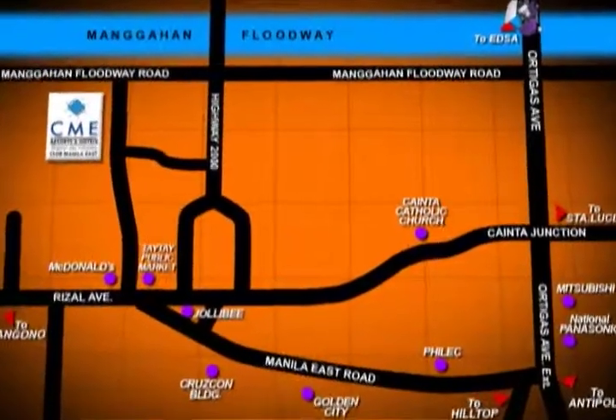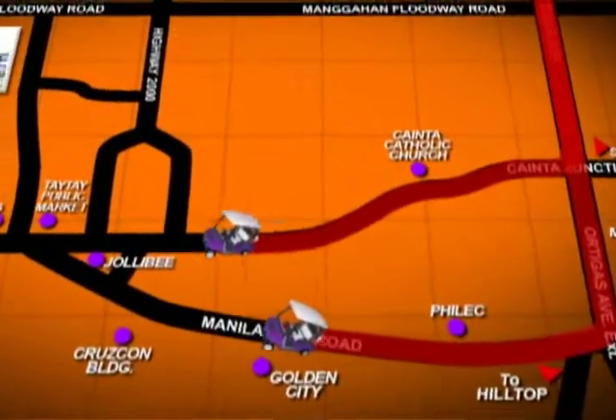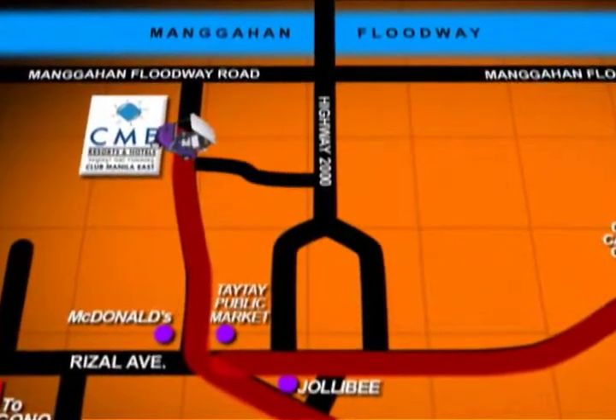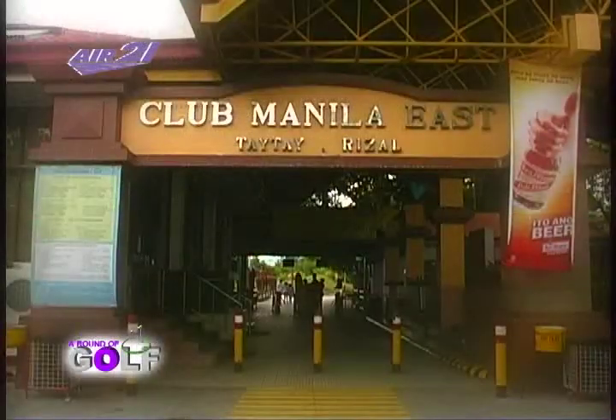But before anything else, you need to know how to get here. Directions are coming your way right now. From Ortigas, drive all the way to the junction going to Antipolo and turn right at the Manila East Road. Straight ahead to the right is the site. Get your clubs and swimsuits ready for a day of golf and water fun.